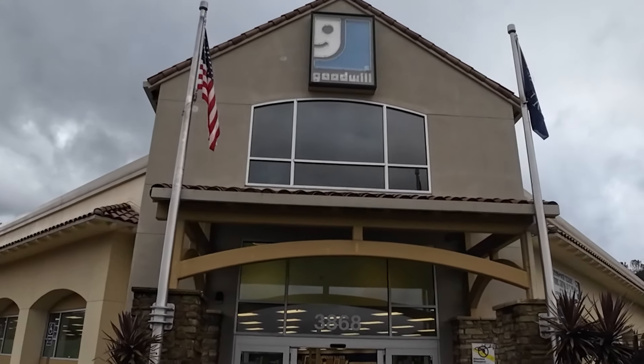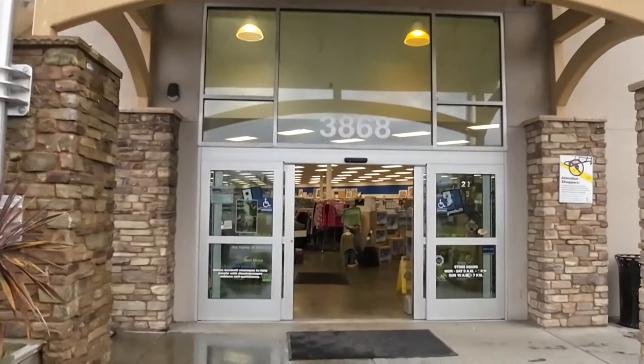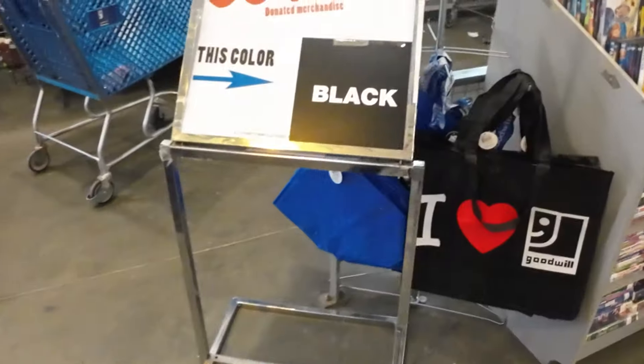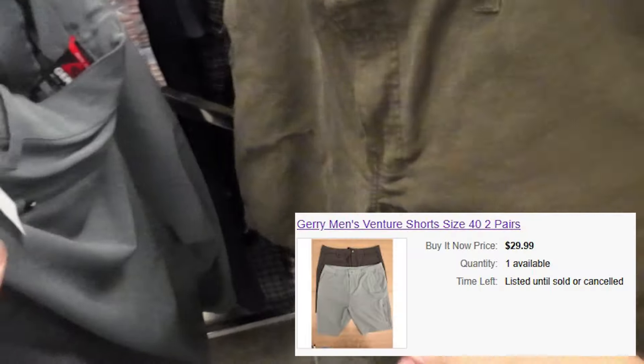Welcome fellow treasure hunters. We are in the more affluent area of the region I live in, and I'm going into this Goodwill to see if I can find higher profit items to list in my eBay store. On top of this, it is 50% off anything with a black color tag today.